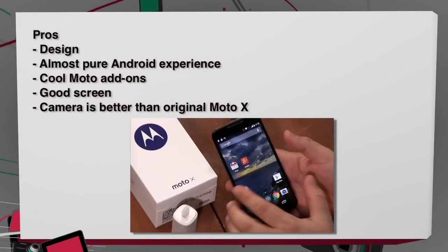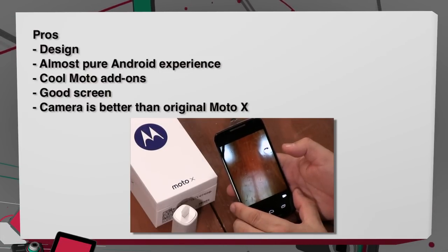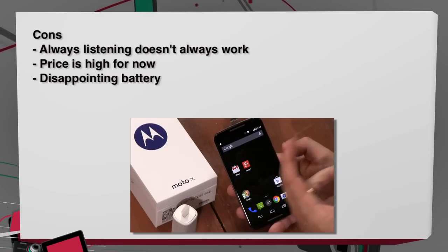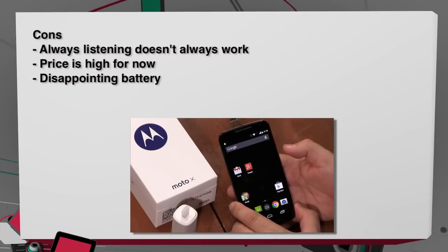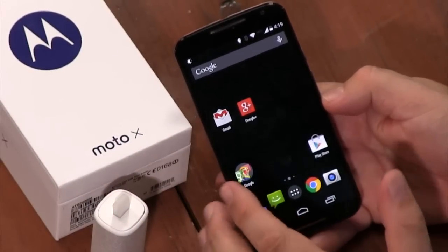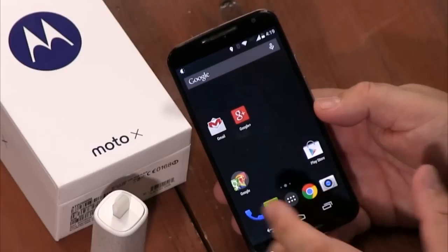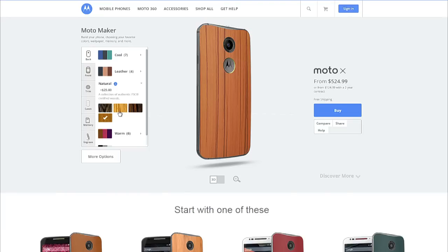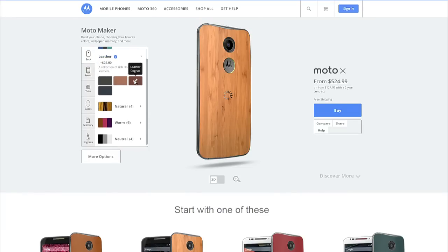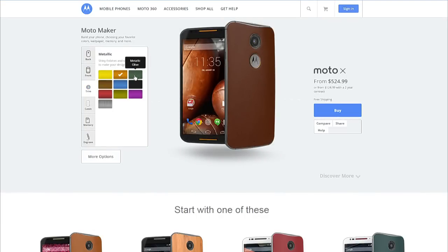On the pro side: I love the design, the new screen is very nice, and the camera is better — not great, but better. On the cons side: features they're really touting, like always-listening, don't work all the time, which can be annoying. The price is not as low as it will be. Fully loaded with the leather back — which costs $25 extra — and 32 gigs of storage, it's close to $500. Moto Maker is fun and you can get a phone that looks exactly how you want.